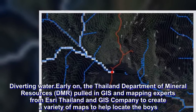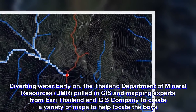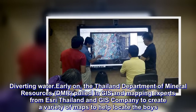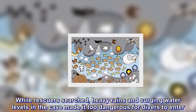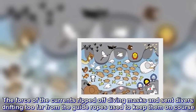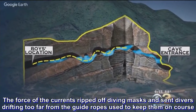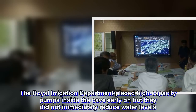Early on, the Thailand Department of Mineral Resources (DMR) pulled in GIS and mapping experts from Esri Thailand and GIS Company to create a variety of maps to help locate the boys. While rescuers searched, heavy rains and surging water levels in the cave made it too dangerous for divers to enter. The force of the currents ripped off diving masks and sent divers drifting too far from the guide ropes. The Royal Irrigation Department placed high-capacity pumps inside the cave early on, but they did not immediately reduce water levels.